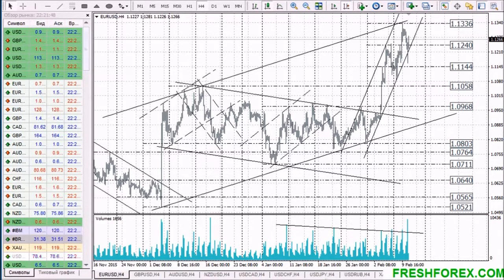Hi, dear traders. Here is Fresh Forex company, and my name is Katherine. I'm a Fresh Forex analyst. Here are my recommendations for the forex market for the 11th of February. Currency pair: EURUSD.